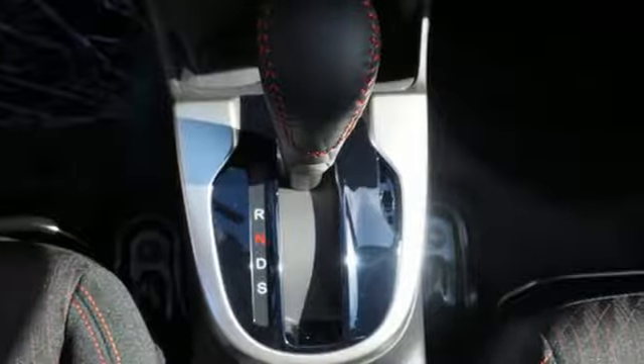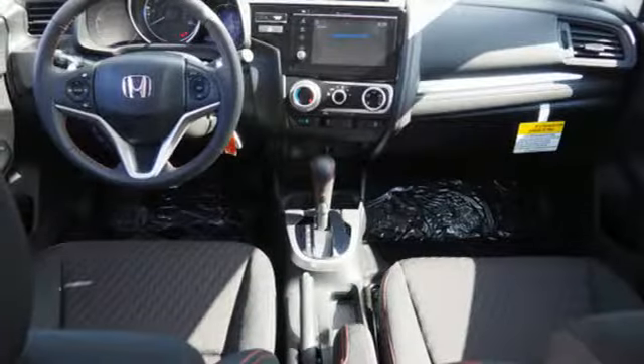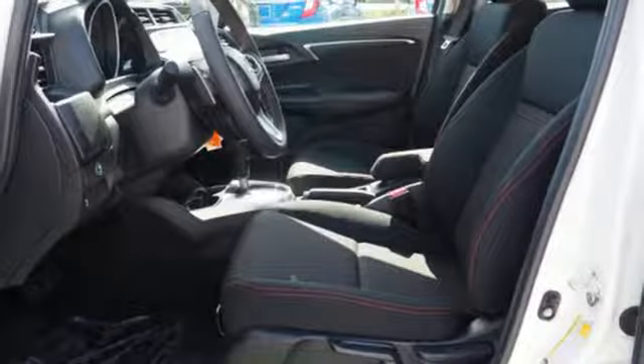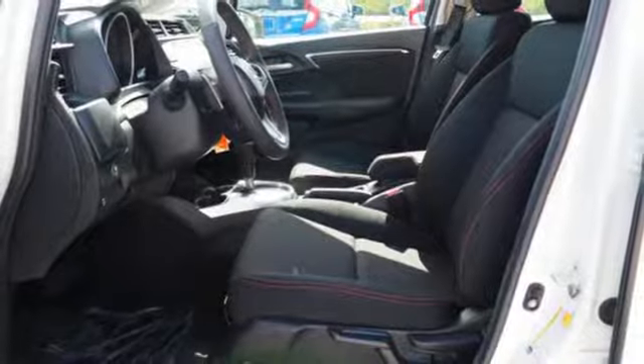And with 52.7 cubic feet of cargo space and four different ways to configure the interior, you can safely bring tall stuff, long stuff, or just plain lots of stuff. Bluetooth hands-free link and streaming audio provide safe entertainment, or plug into the USB audio interface.